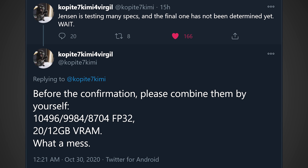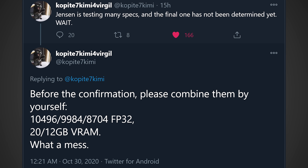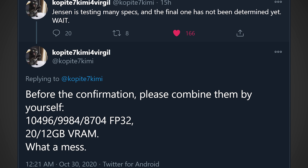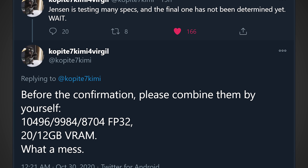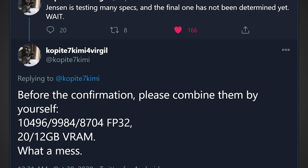Jensen is testing many specs and the final one has not been determined yet. He posted a bunch of different specs in various combinations, such as a card with 10,496 shaders — which would be the exact same amount found in the RTX 3090 — one with 9,984 which would be a slight cut down, and one with 8,704 shaders which is the exact same amount as in the RTX 3080. He also posted that there are supposedly 20 and 12 gigabyte models currently being worked on.